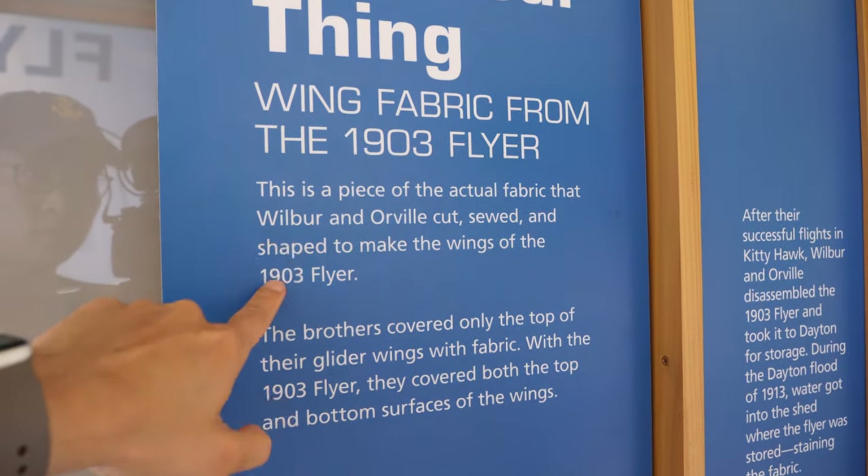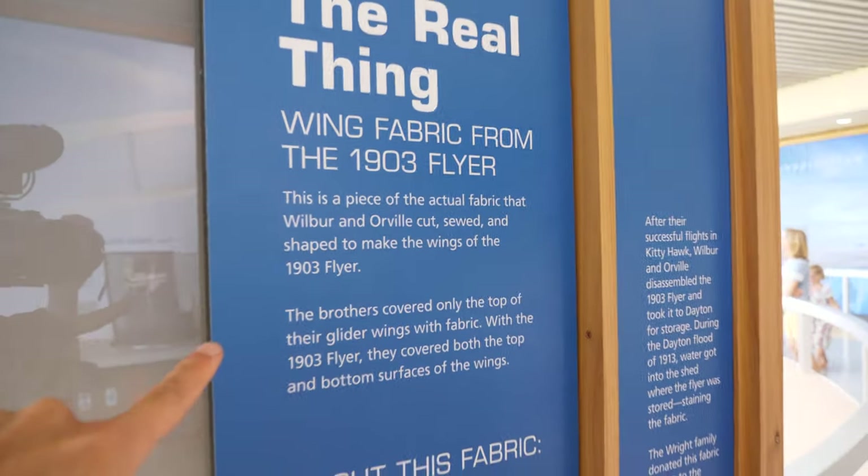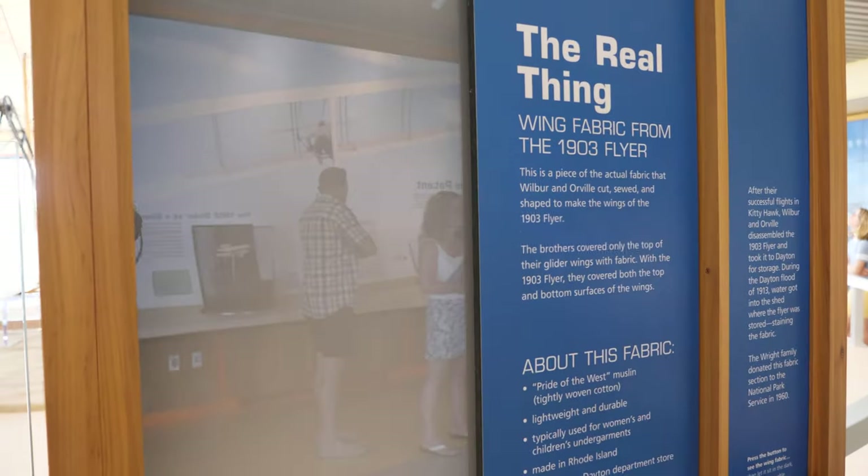It's an actual fabric that they cut, sewed, and shaped to make the wings of the 1903 flyer. That is so cool.